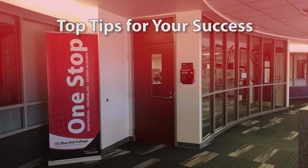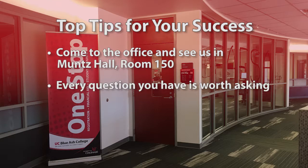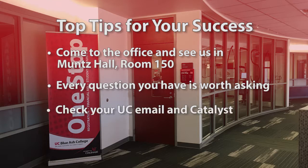At One Stop, we want you to succeed. Our top tips for your success are: come to our office and see us — we are your resource and we want to help. Every question is worth asking. We exist to make this process as clear as possible in order to ensure your success. Check your UC email and Catalyst account daily, as they are vital tools that can assist you in being successful with the business side of being a student at UC Blue Ash. Don't hesitate to come to One Stop during our walk-in hours, and you can always email or call us with any questions. Thank you for watching and we'll see you in the One Stop.